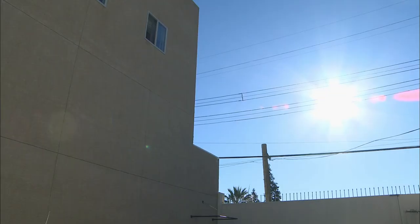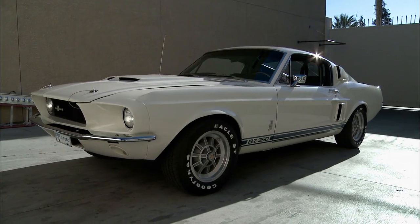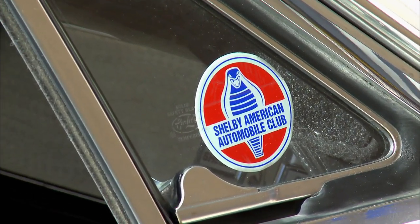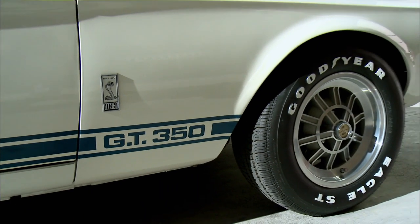This is one of the quintessential cool cars of the 1960s. There were right around 100 modifications that Shelby did to a Ford Mustang to make the GT350. It improved its performance, its handling, and its style. This is about as cool as it gets, and I would love to have it.